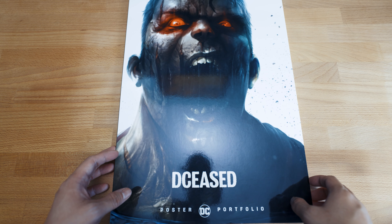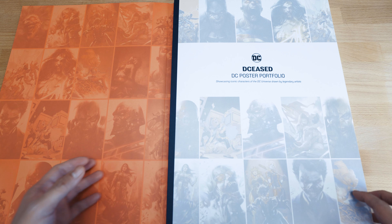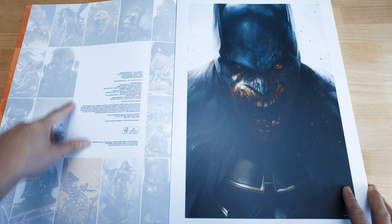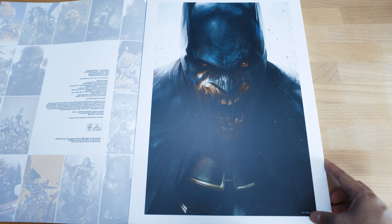This is the DCeased Poster Portfolio from DC — pretty amazing cover. I love that you can actually also see that on the inside. Let's start. There's just an introduction in there, and this part normally has the complete list of comics, but I think they didn't put everything in. Either way, let's start.